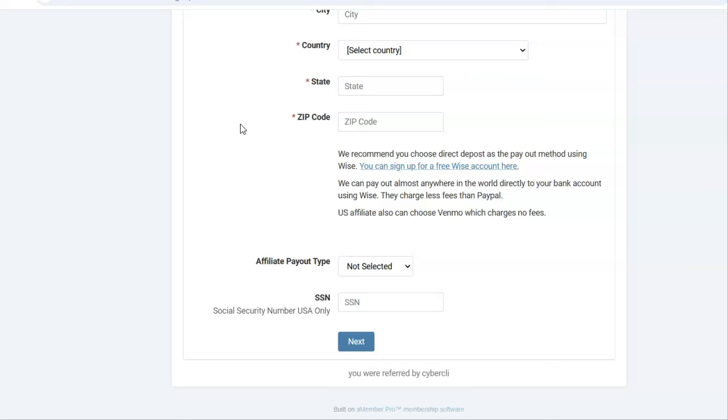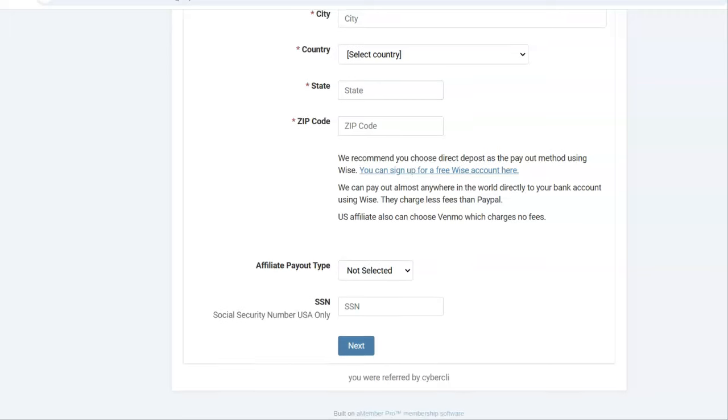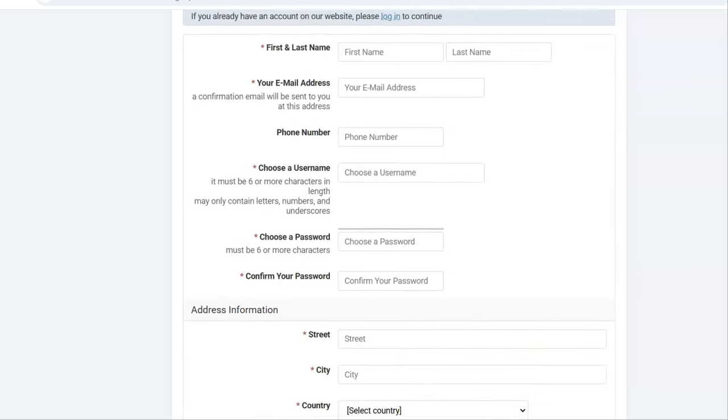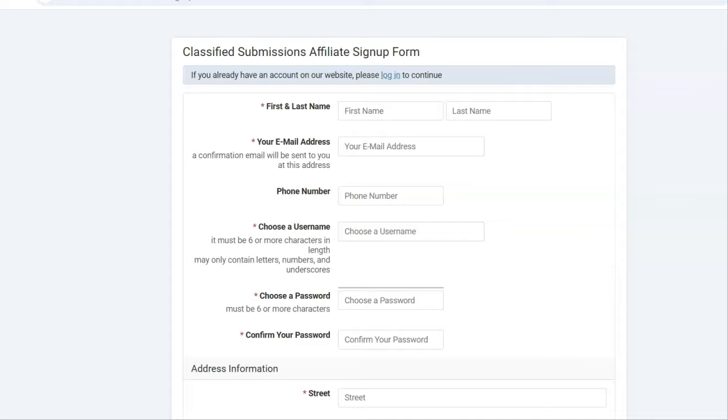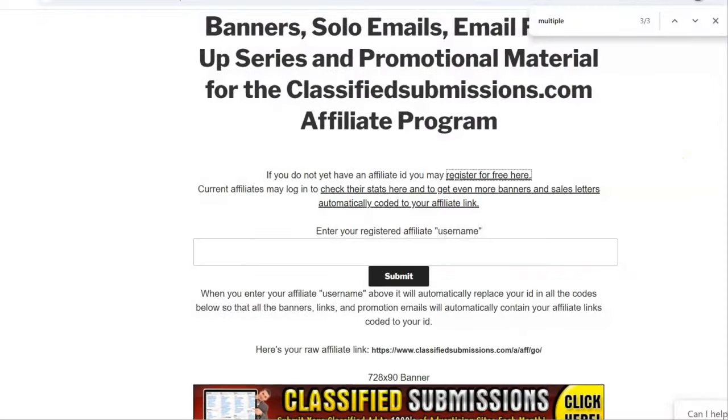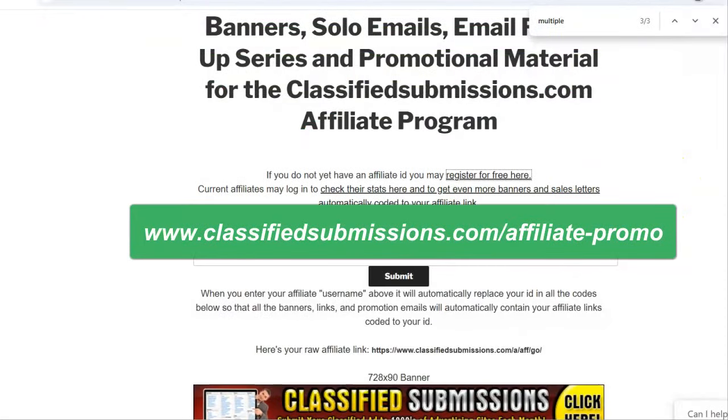We can even do Zelle in the United States. We have a lot of different ways of paying you and we have affiliates from all over the world. Generally we send through wise.com directly to your checking account once a month, almost anywhere in the world. Unless you make over $600 a month, you do not have to add your social security number. Once you've signed up — it's totally free — come over to the affiliate tools page. I'll give you the link and put it in the description.